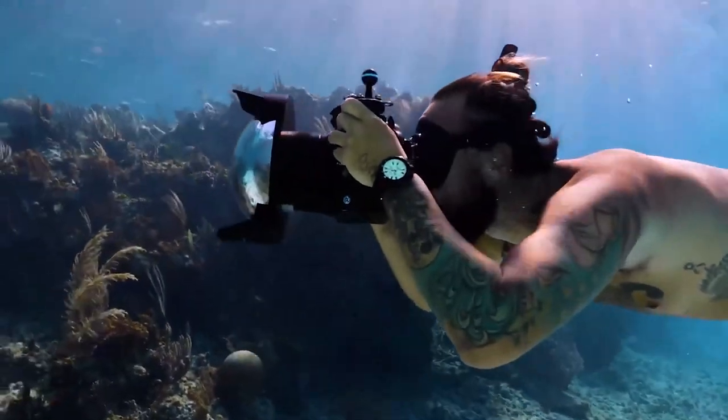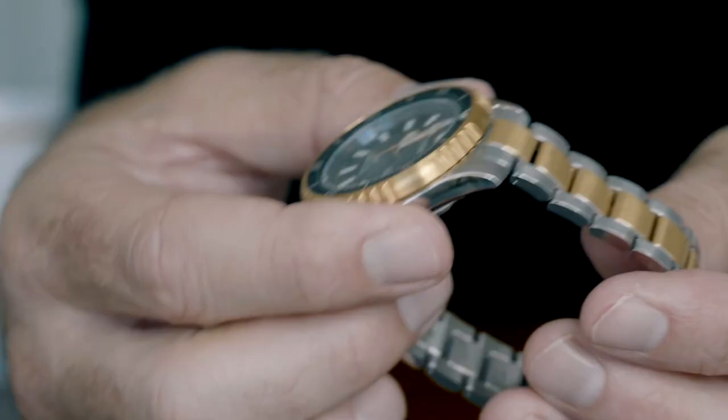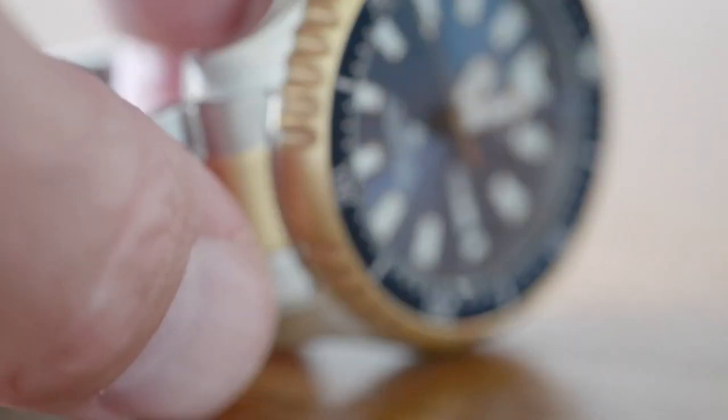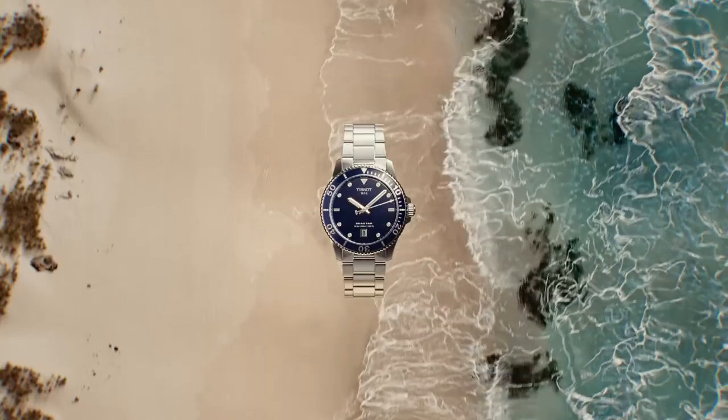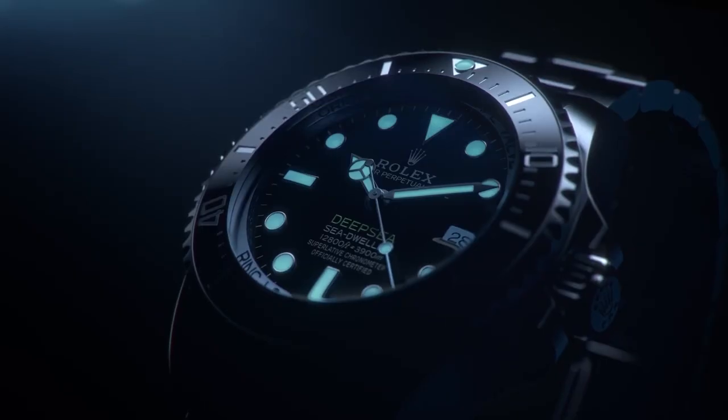Great performance goes hand in hand with great looks. Learn more in our video today, where we present a list of the top 5 dive watches you should not pass up. Let's start now without further ado.